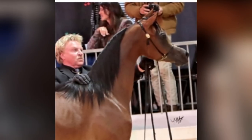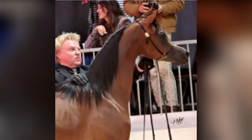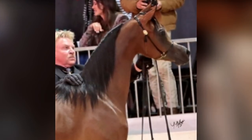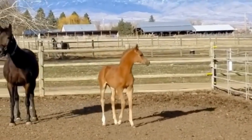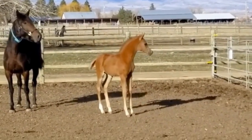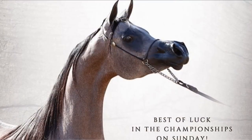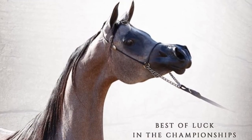Some equine experts are worried that El Rey Magnum's extreme dished profile could make it very hard for him to breathe properly. Dogs, like humans, can mouth-breathe, but horses can only breathe through their nose. "I suspect exercise would definitely be limited for this horse," equine expert Tim Greet told Veterinary Record magazine.